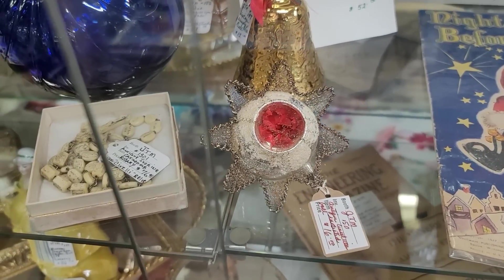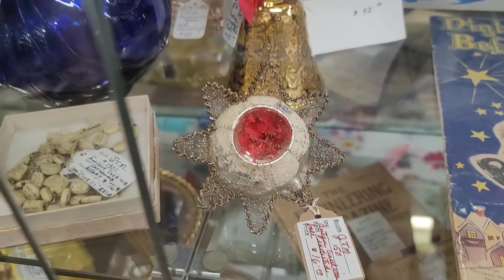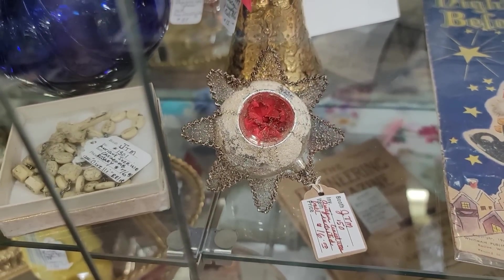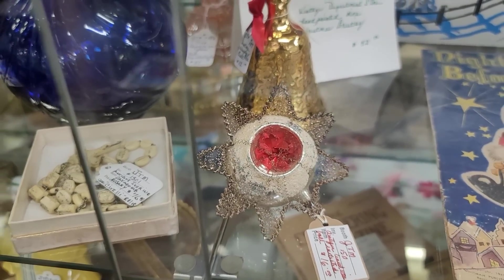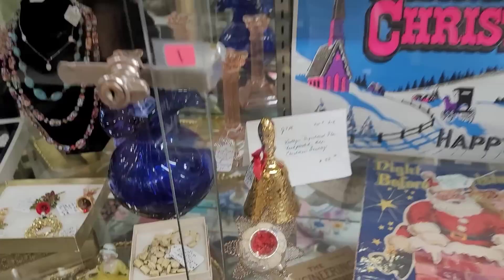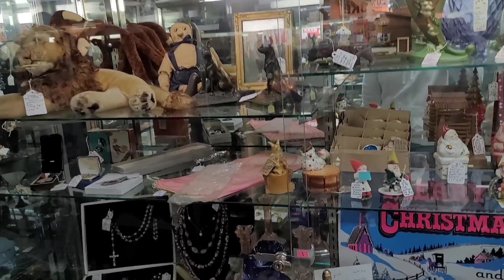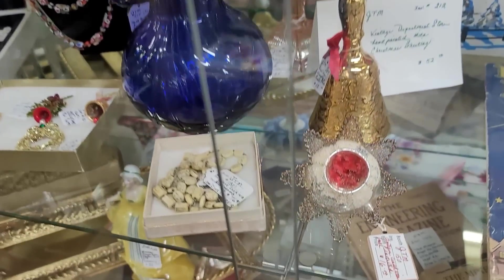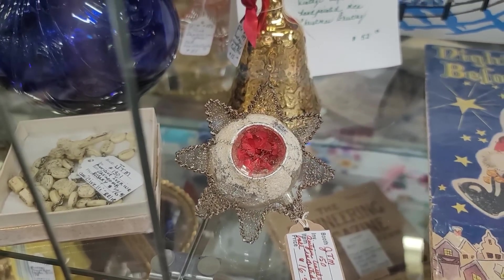You guys, look at this beautiful Victorian ornament. It's in such good condition. There is no way we are going to be able to leave that one behind — the netting is still in play. Oh my gosh, it's only $16. It doesn't appear that this vendor has a sale, but I still think that condition like that is well worth it. So we're going to snatch that one up for sure.